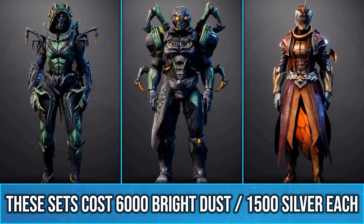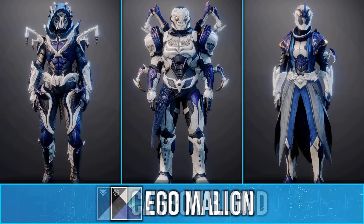The Festival of the Lost event has just started, and Bungie have released a new spider-themed set for Hunter and Titan, as well as a beetle-themed set for Warlocks.